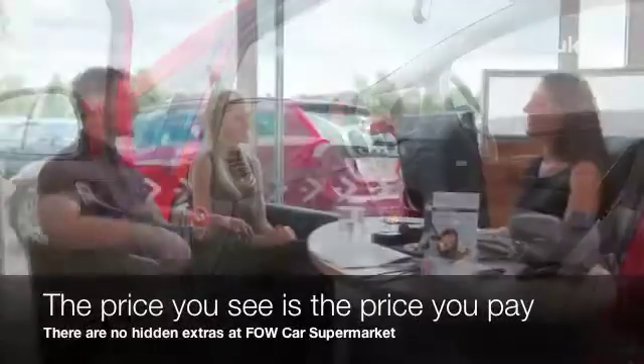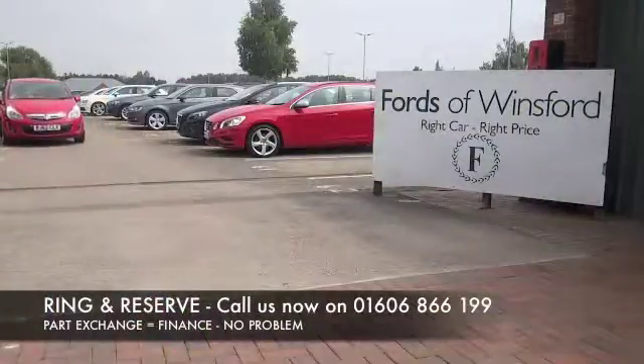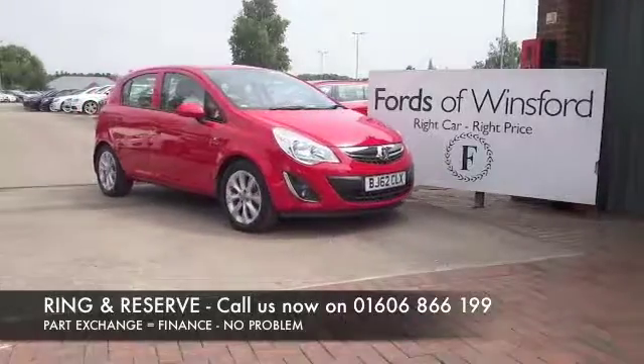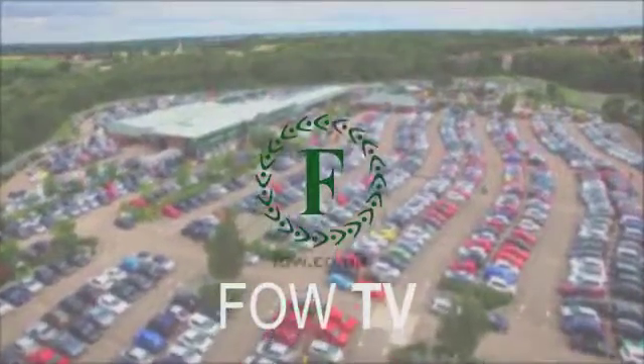Don't forget at FOW the price you see is always the price you pay. There's no hidden charges or extras — you can ring and reserve with no deposit and no obligation. Bring your license with you, have a test drive, and come and discover this great car for yourself at Fords of Winsford.